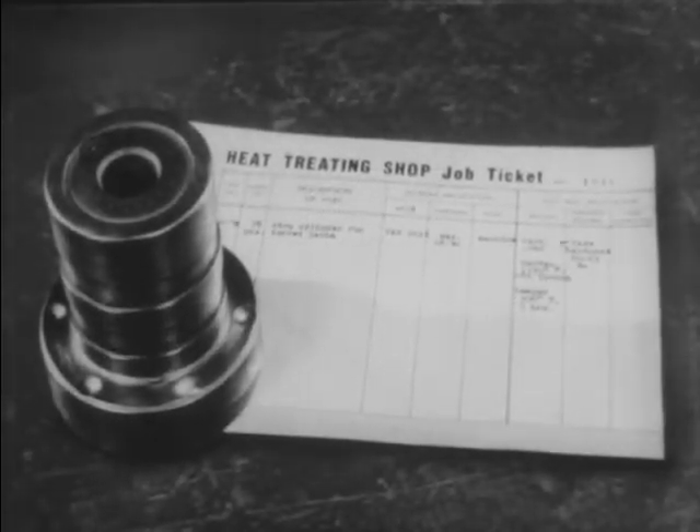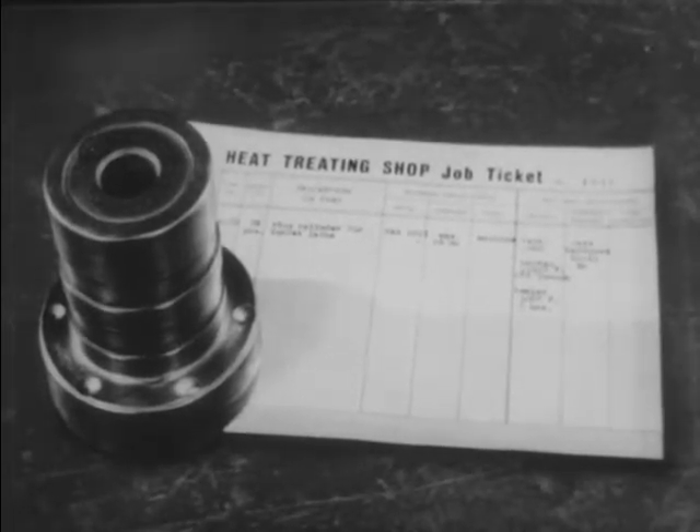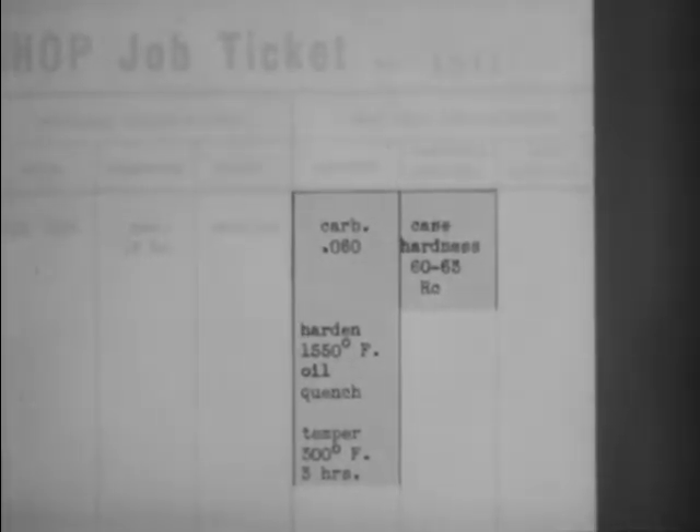Here, for example, is a stop cylinder which requires surface hardness and internal toughness. This is the heat treatment specified: carburizing, hardening, and tempering to the desired final hardness — a surface hardness of Rockwell C 60 to 63.